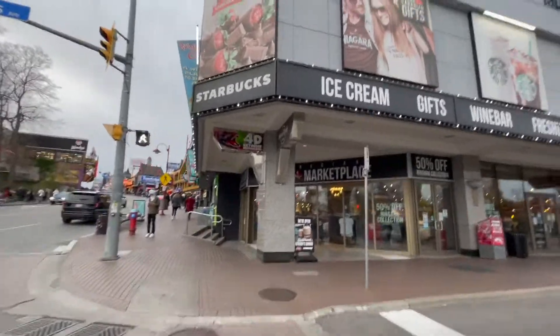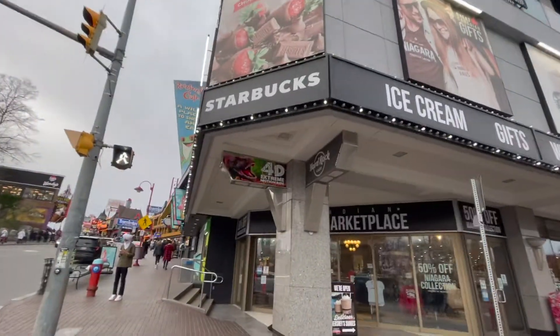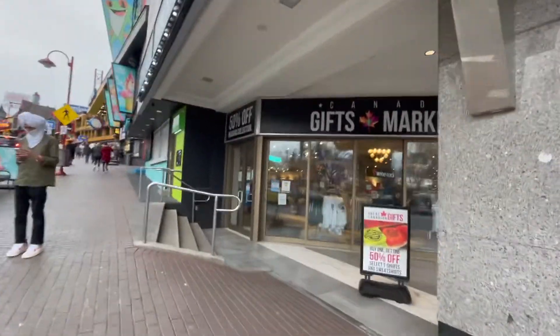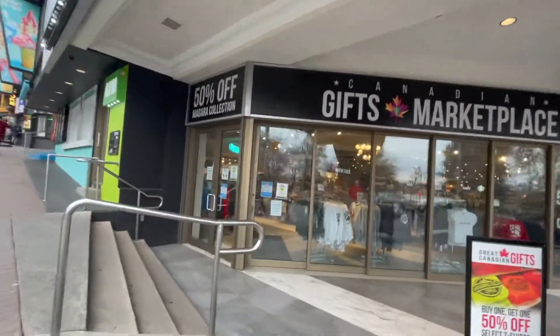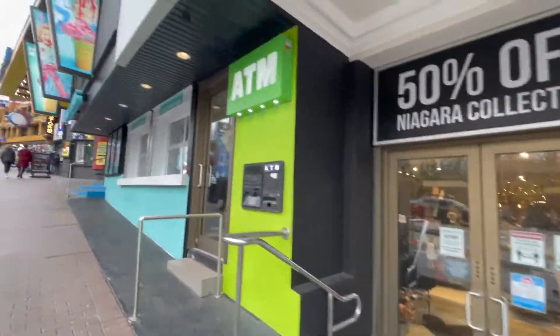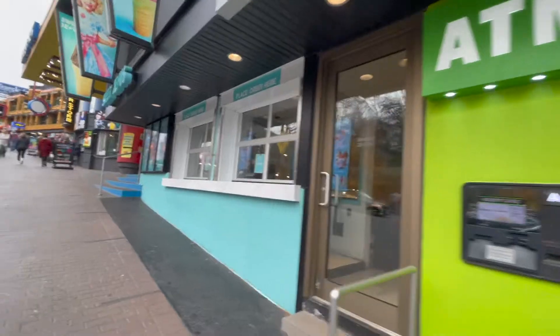We've got a hotel, the Sheraton, just above. There's a Sheraton above this Starbucks here, and there's ice cream. This is actually a souvenir shop. Prices are okay - you can find some deals. Well, it's 50% off, but they're already skyrocketed prices.